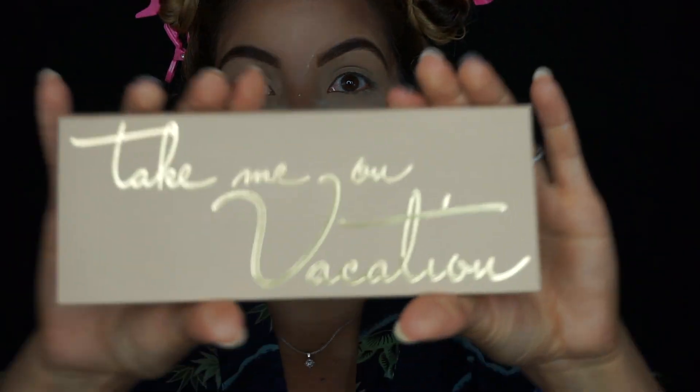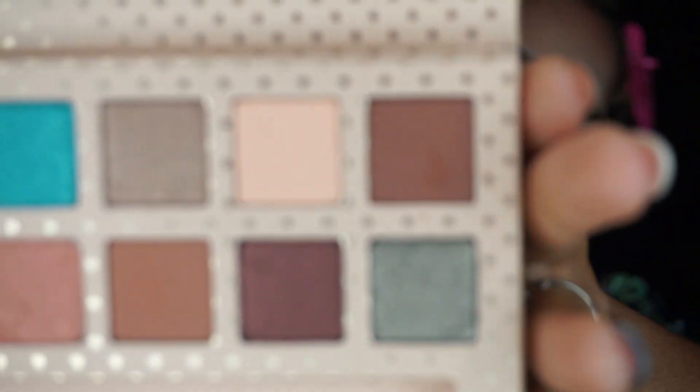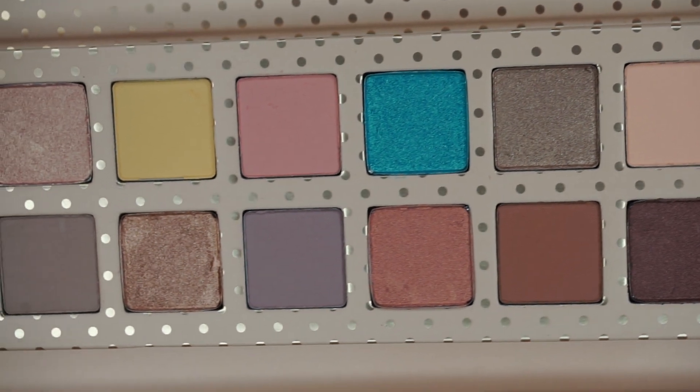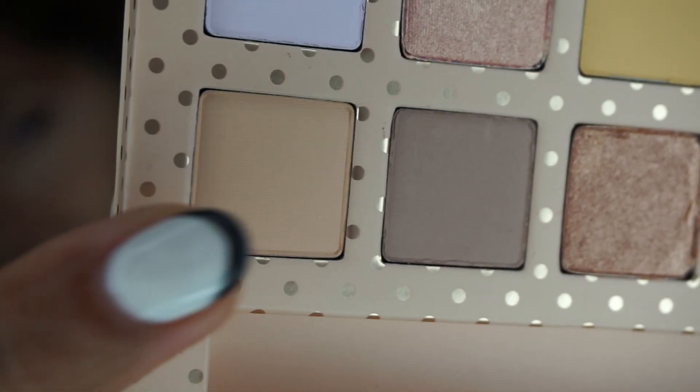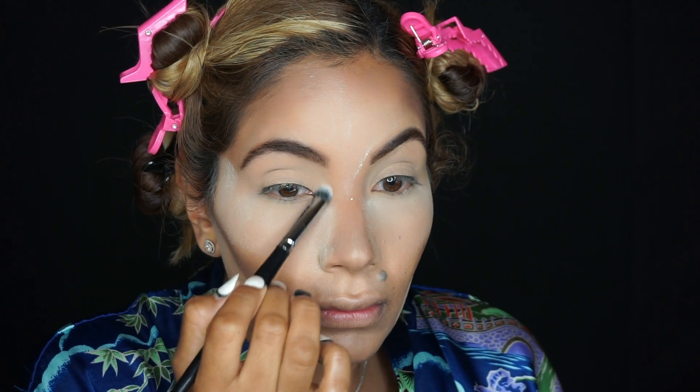Soft Ochre is my favorite primer — it helps color show up and stay put all day. I'm using the Take Me On Vacation palette by Kylie Cosmetics and going in with the shade Sea Breeze. I'm using a flat shader brush and bringing that color all the way up to my brow bone to also set the concealer I applied there and brighten under my brow.